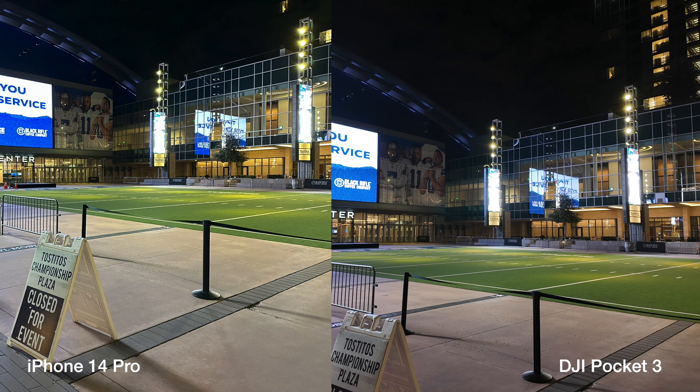First up we have an outdoor field with plenty of lights illuminating the astroturf. I'm pretty happy with both of these pictures. The iPhone does a better job processing the colors but overall nothing drastic.